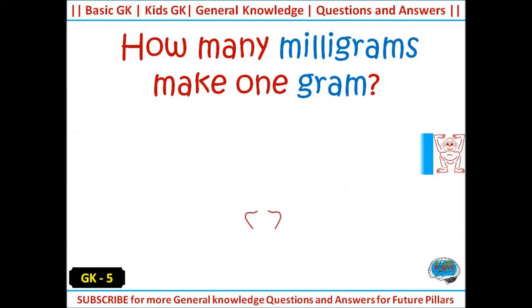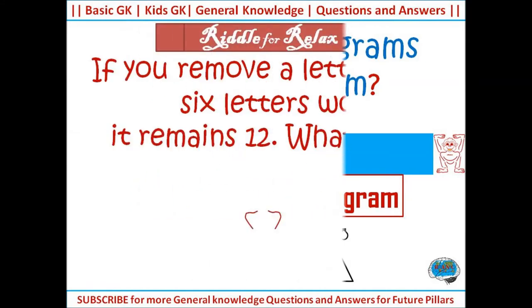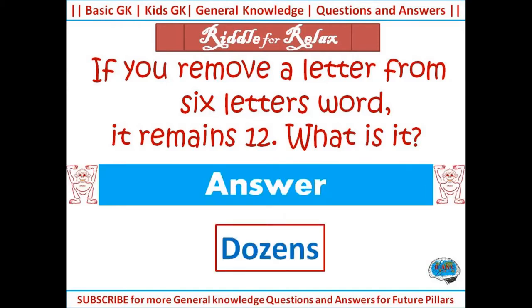How many milligrams make one gram? Answer: 1000 milligrams make one gram. If you remove a letter from a 6-letter word, it remains 12. What is it? Answer: dozens.